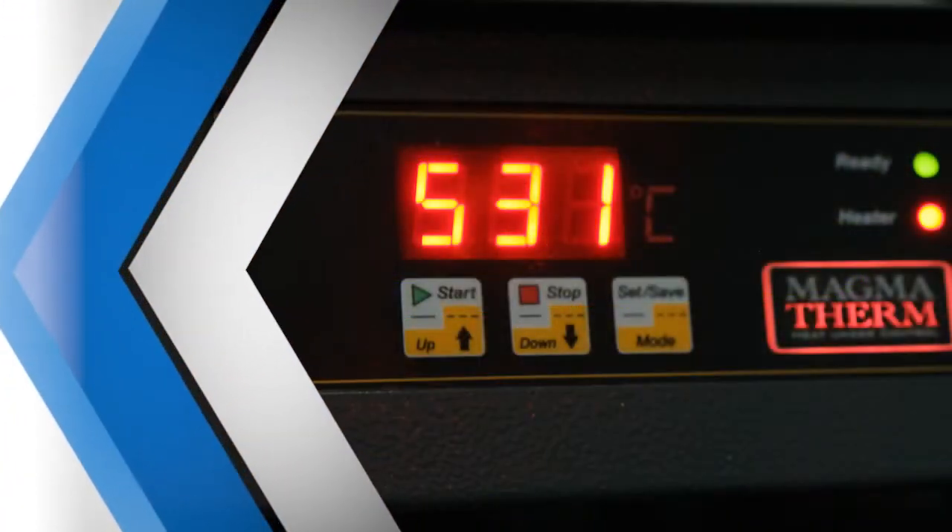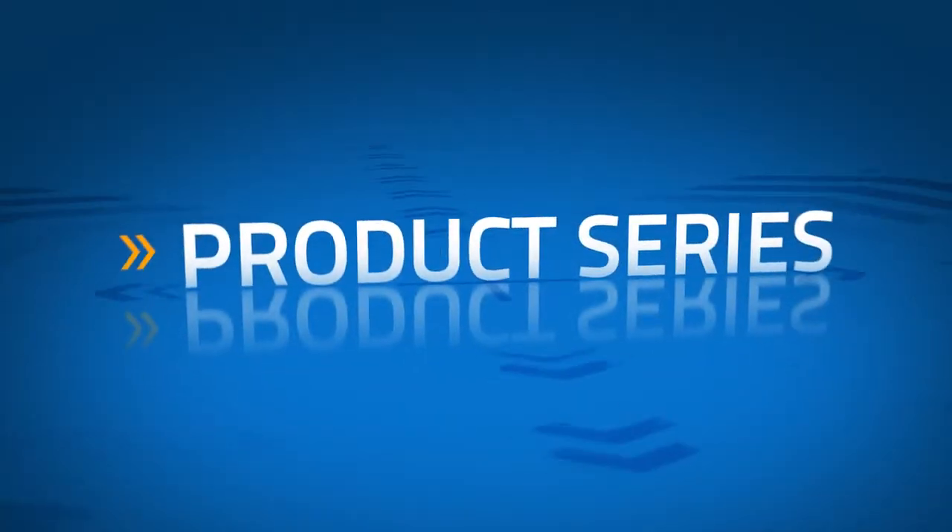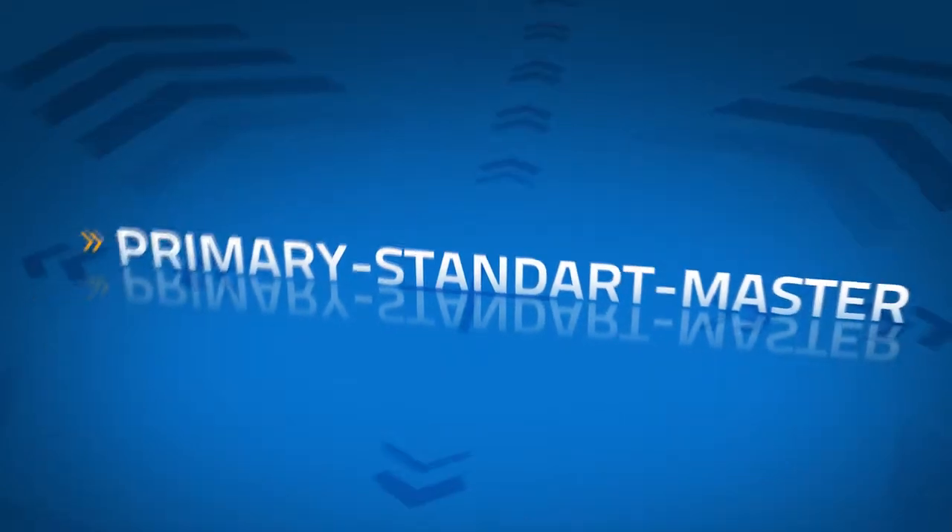Based on furnace temperature levels, product series come in three levels: primary, standard and master. Tube furnaces are available only in standard and master series.